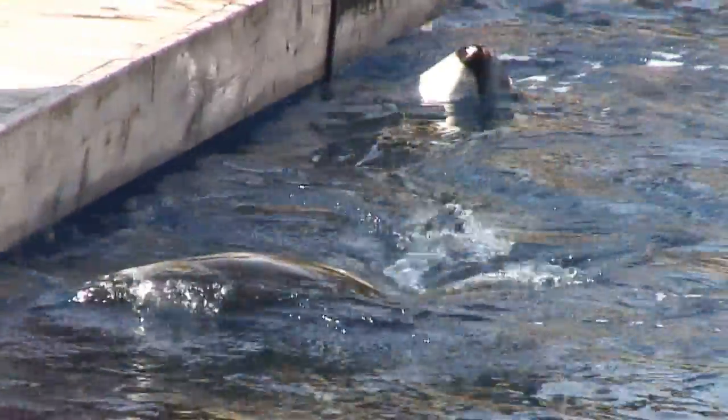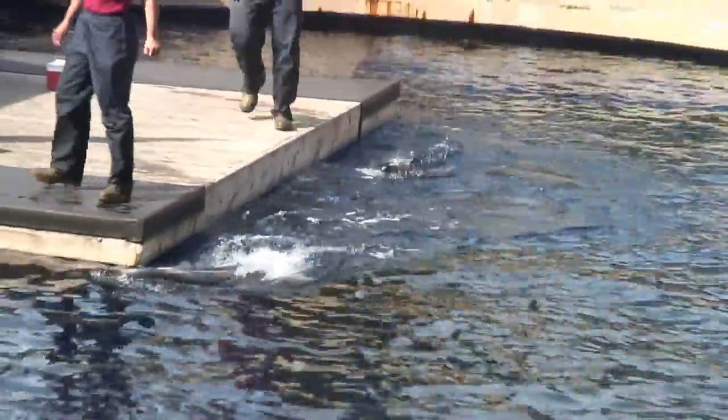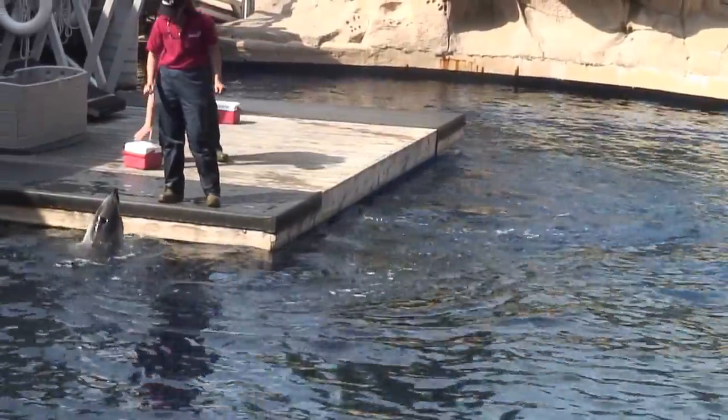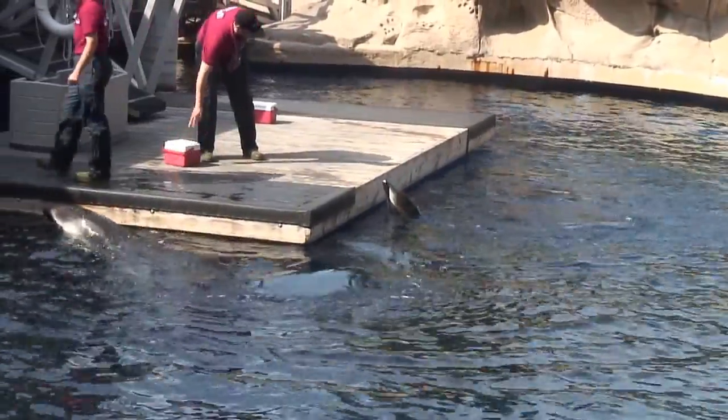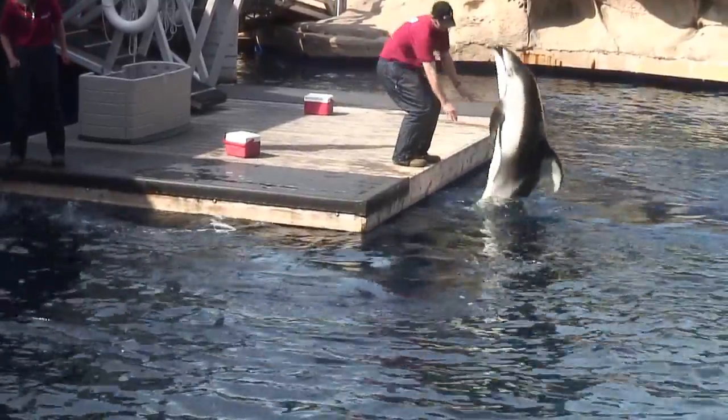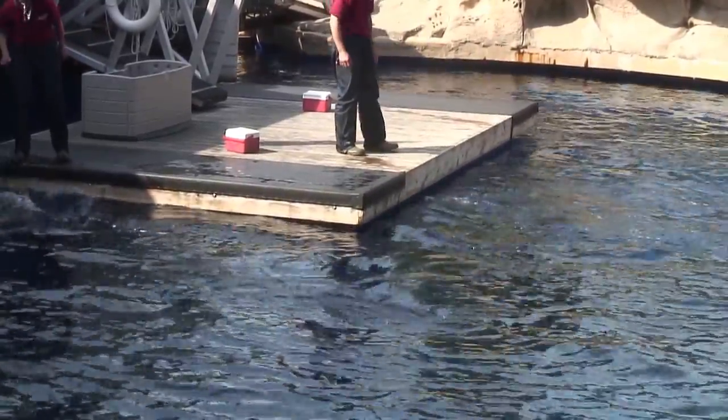But how do dolphins hear these sounds? They don't have big outer ears, because if they did, that would cause drag while they're swimming and slow them down. Instead, the dolphin uses its lower jaw, connected to its inner ear, taking in the sound image of everything that's around them.